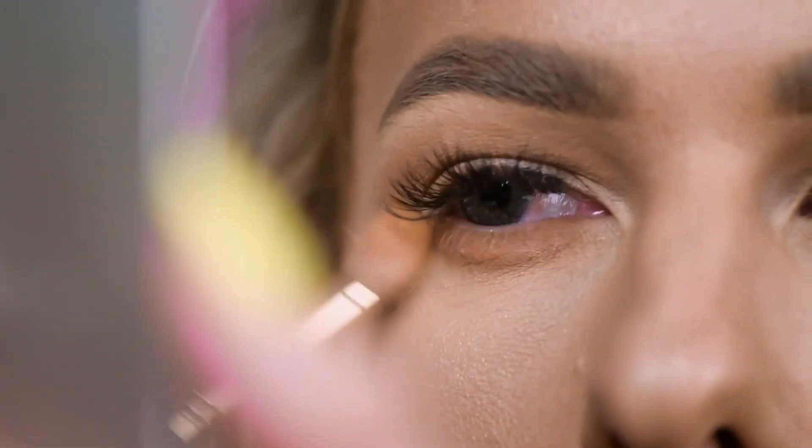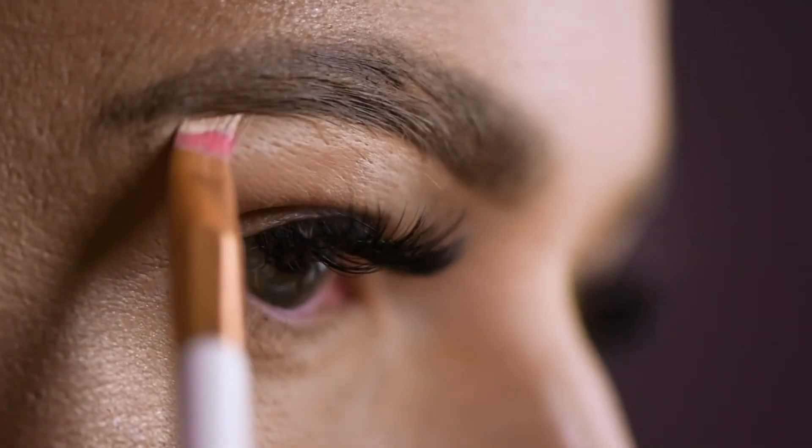My ultimate food indulgence is definitely not food — it's actually sweets. Candy, cane, I love chocolates. I definitely can't get enough of them.